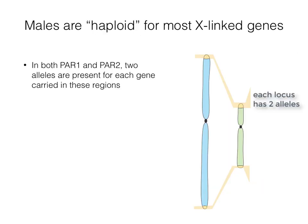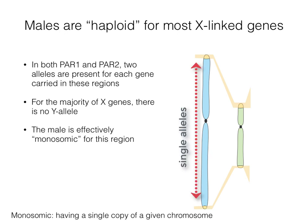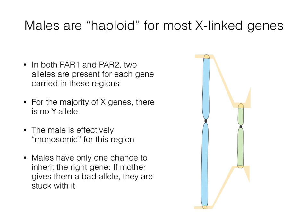In a male, there are two alleles for the very few genes carried on the PARs. However, for the majority of X genes, there is no Y allele. The male is therefore effectively monosomic for this region of X. Males have only one chance of getting a functional X-linked gene.